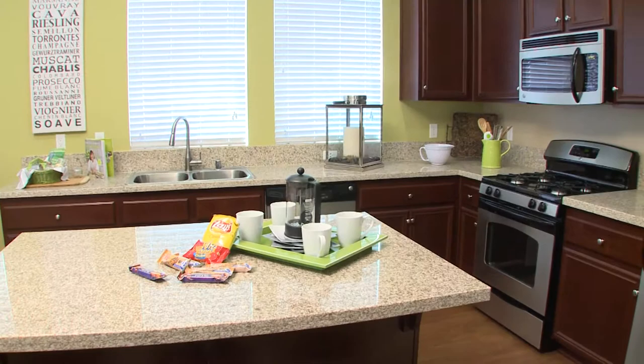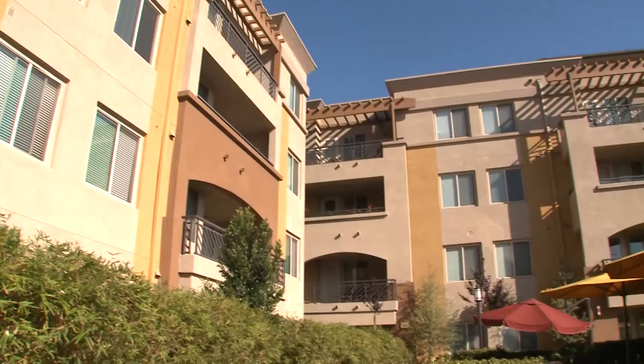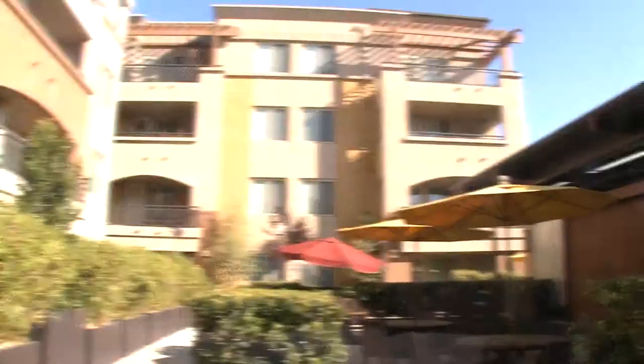Walk-in closets, spacious tiled bathrooms, and built-in desks create a custom look and feel to your new home, and your spacious patio or deck offers a relaxing place to unwind at the end of a long day.